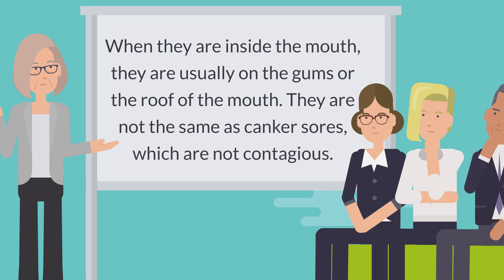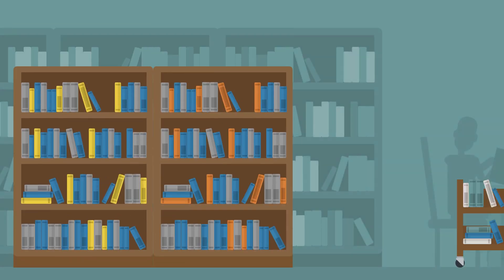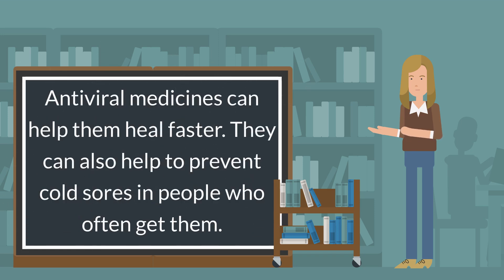Cold sores are not the same as canker sores, which are not contagious. There is no cure for cold sores. They normally go away on their own in a few weeks. Antiviral medicines can help them heal faster and can also help to prevent cold sores in people who often get them.